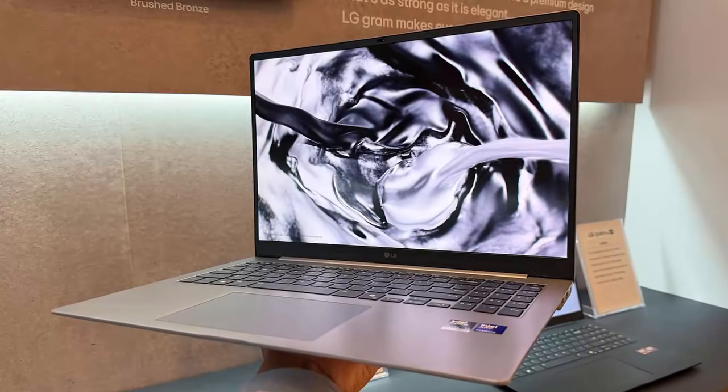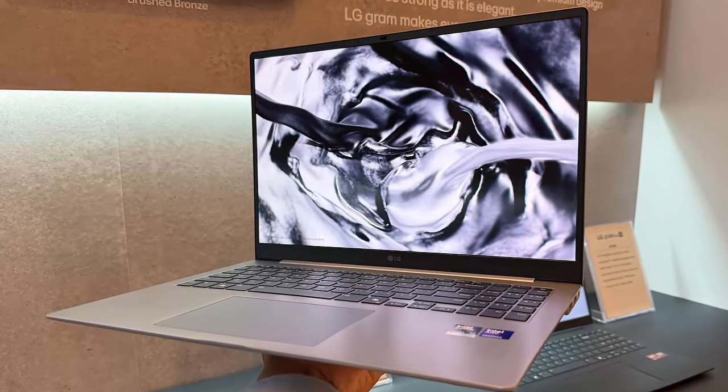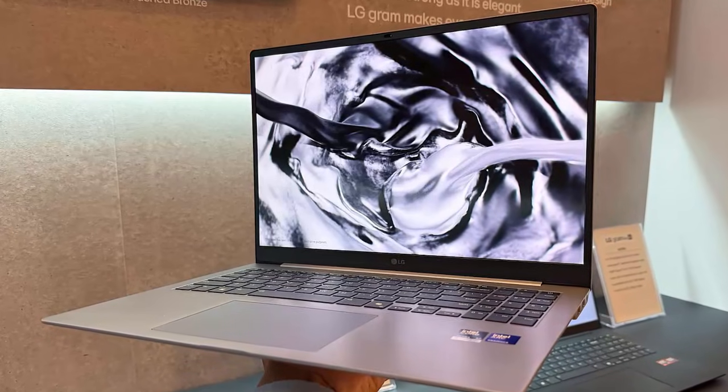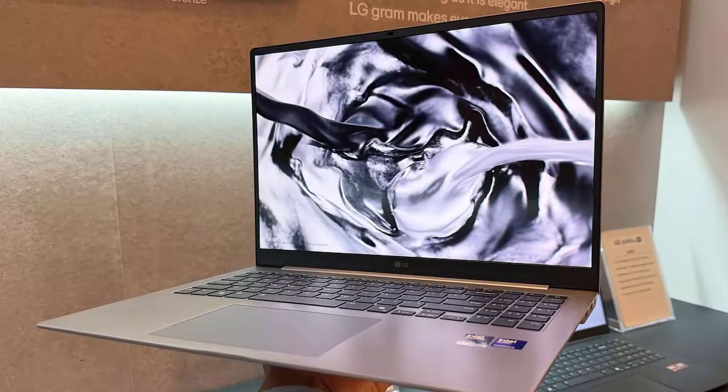Pricing and availability remain under wraps for now. But one thing is clear: with the 2026 LG Gram lineup, LG is signaling a smarter, lighter, and more connected future for ultra-portable laptops.